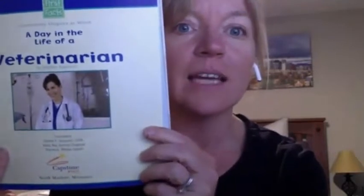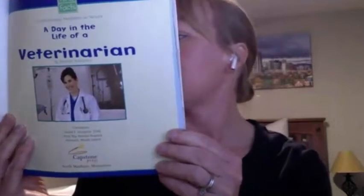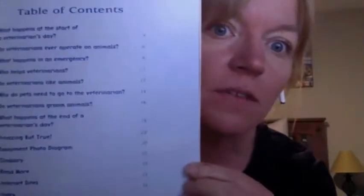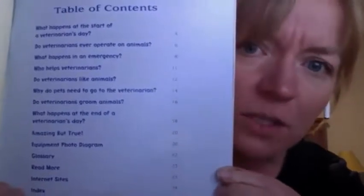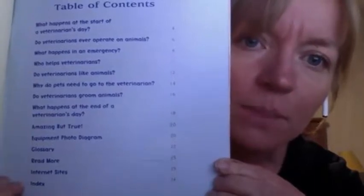A Day in the Life of a Veterinarian. This book is by Heather Adamson. This is a non-fiction book, and it has something called a Table of Contents. So this book is going to tell us about all these different parts of being a veterinarian. This is my first time recording a story, so I'm not sure if I'm very good at it yet, but I'm going to keep trying.